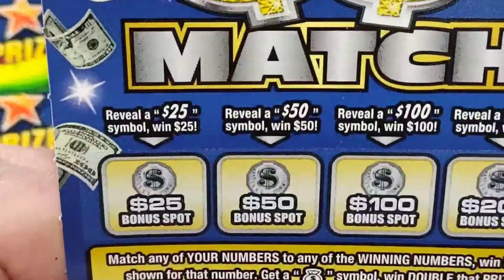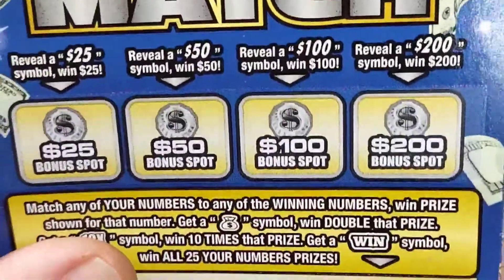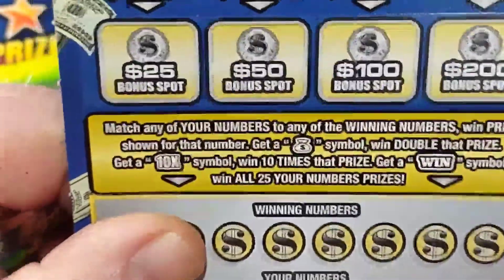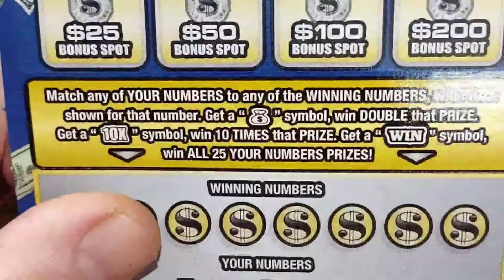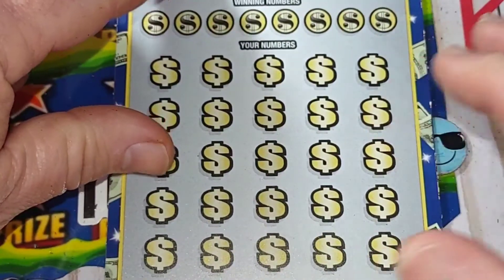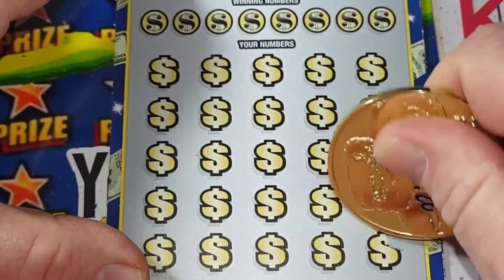Let's get started. Up here you got your little bonus area: $25, $50, $100, and $200. It's a matching numbers game, and if you get a money bag it's double, there's a 10 times, and a win symbol wins all 25 prizes. So there you go, we're going to try to do that today — hopefully we can. Let's get started.